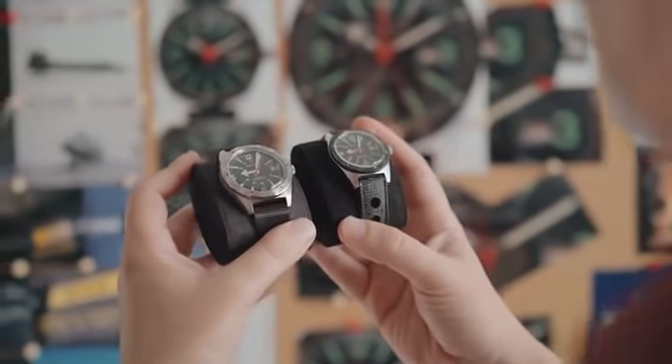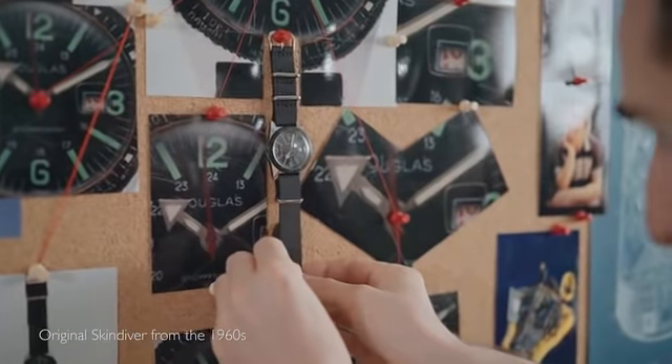Do you want to own more than a watch, but a true piece of history? What if I tell you, you won't need to rob a bank to get it? I'm Maximilian from Woolbrook Watches, and I'm here on Kickstarter to tell you about the forgotten watch of Neil Armstrong.